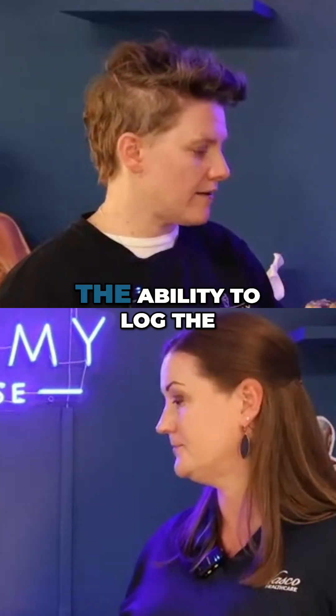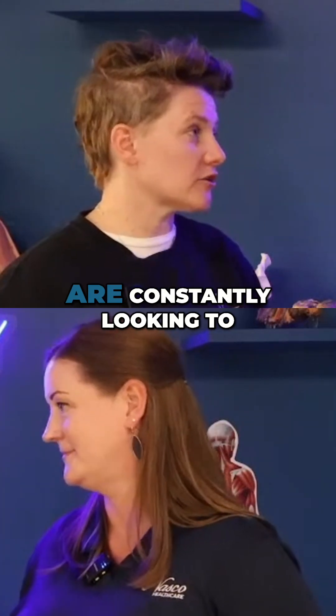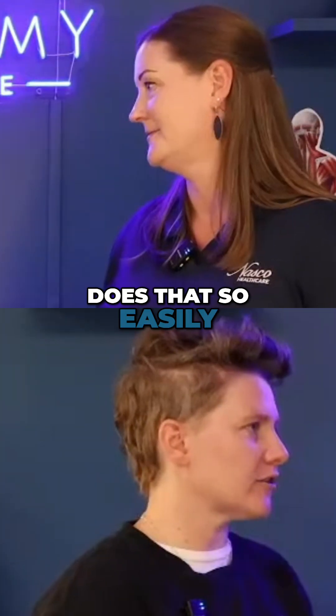It's so cool that you have the ability to log the interactions. Educators are constantly looking to give students real-time feedback on a personalized level, and it's incredible that the mannequin does that so easily for everyone.